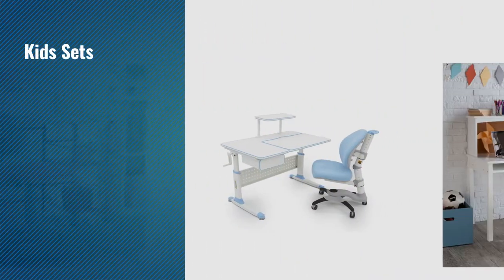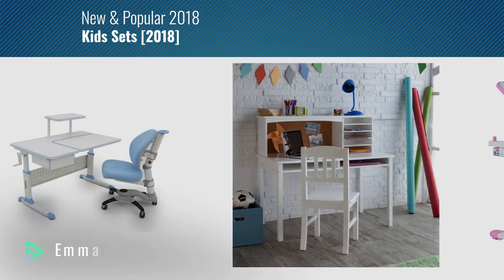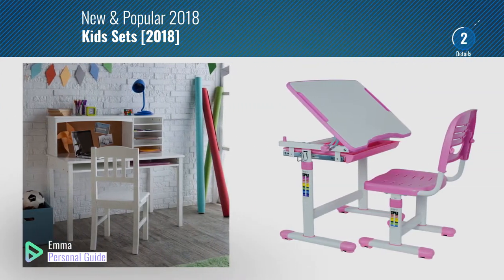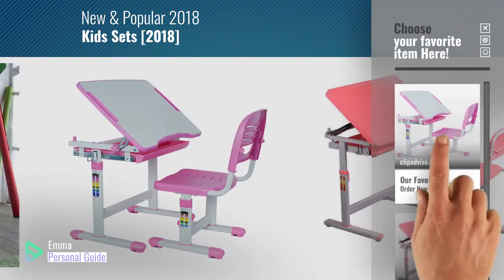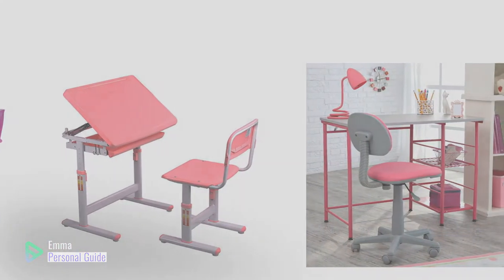If you're looking for kids sets, this video is for you. My name is Emma, your personal guide, welcome to our channel. At any time you can click this circle in the corner and get more info and real time deals on your favorite products. Ready? Let's start.